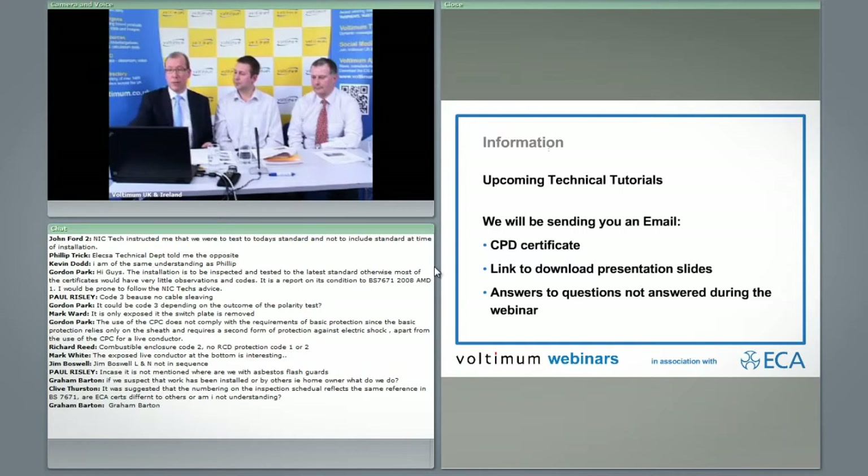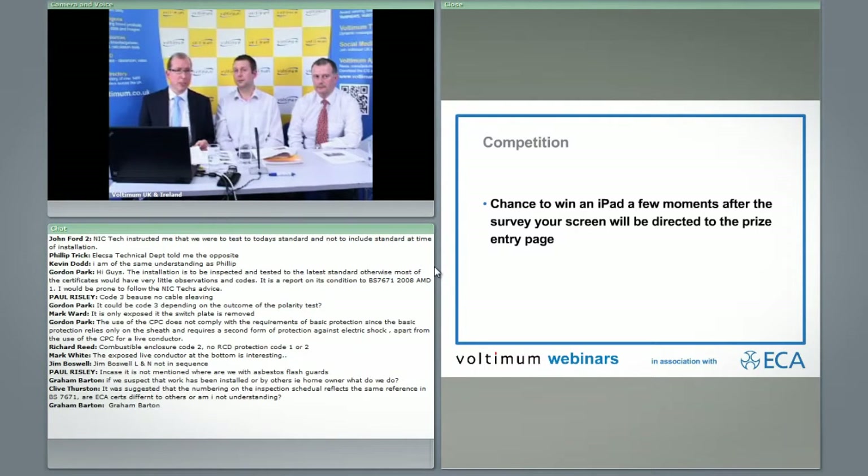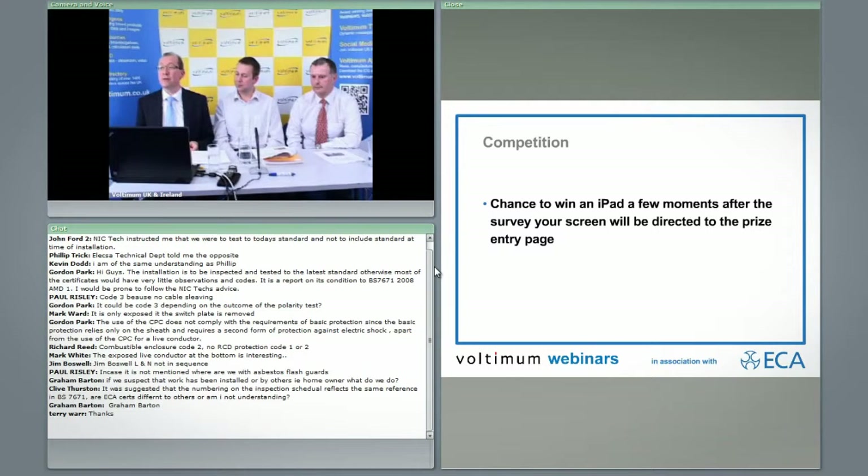Voltaman are running a competition — they have an iPad they want to give away. Unfortunately, we can't enter this competition ourselves. After the webinar closes, you'll be automatically forwarded to the iPad competition. They've only got one, so you have to get in quick. Before we sign off, in the bottom left-hand corner of your screen there's a hands-up icon — if you would like a CPD certificate, please press that button to register. That's just registering with Voltaman so they have your details.